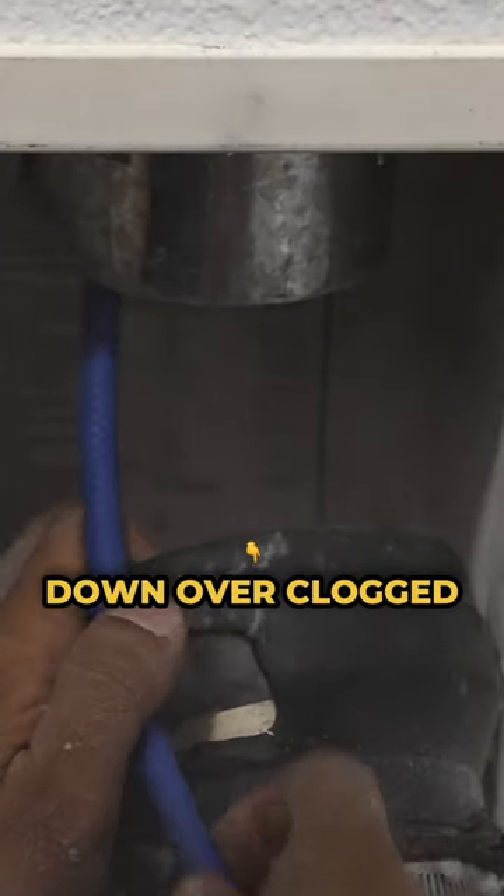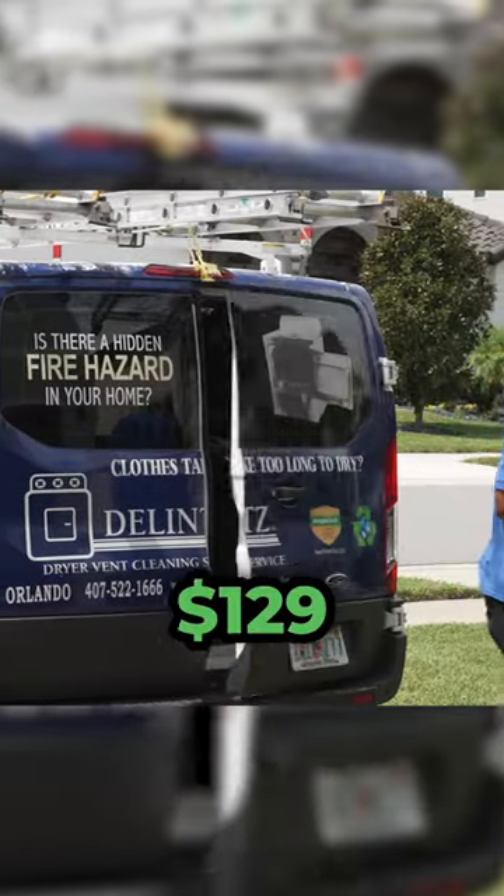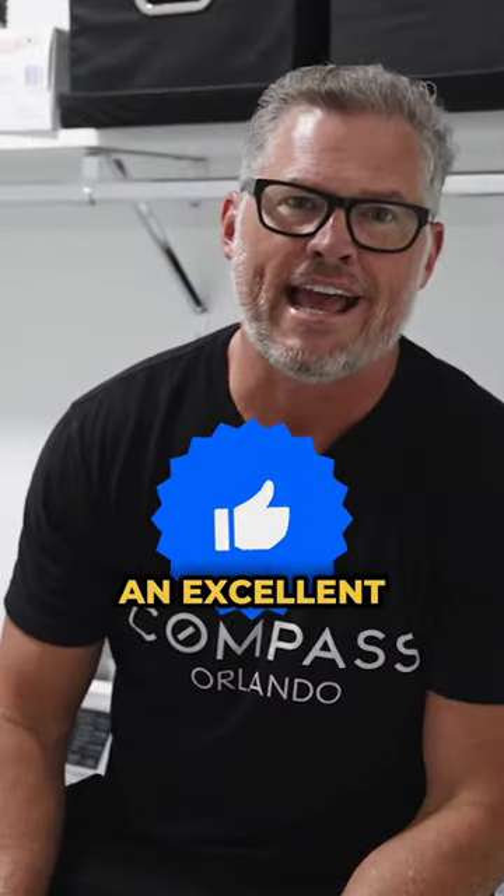So don't let your house burn down over clogged dryer vents. It's suggested to get these done every year. For $129, it's the best investment to keep your family safe. If you need a contact in Orlando, comment below — I'll be sure and get you an excellent referral.